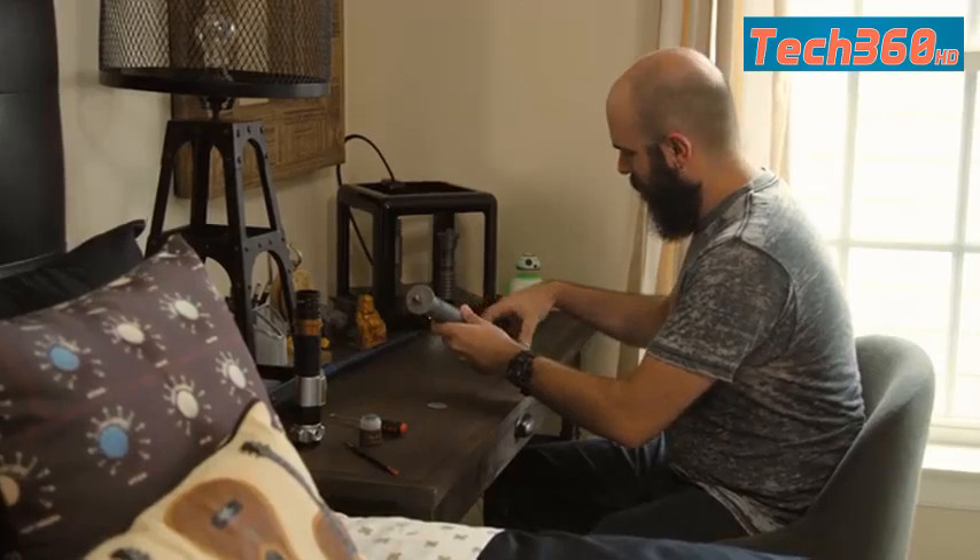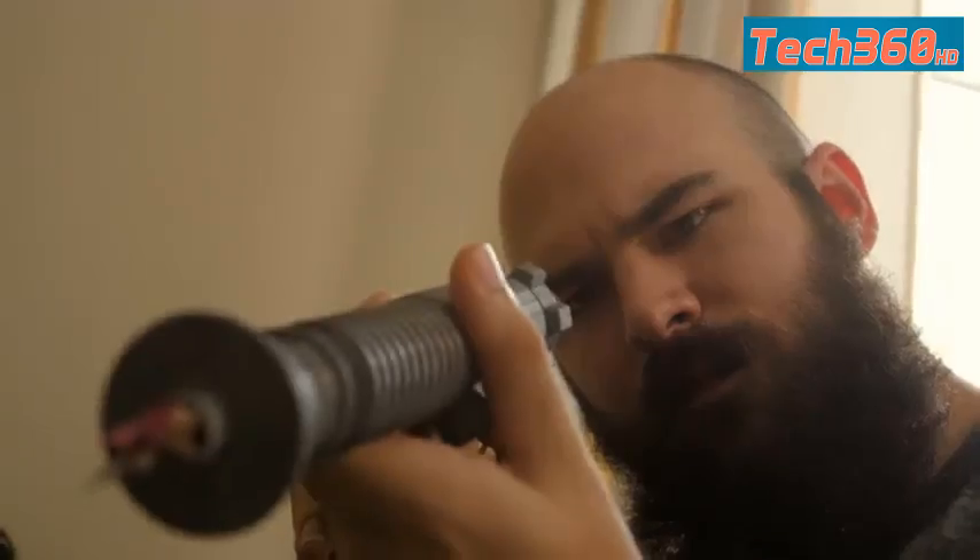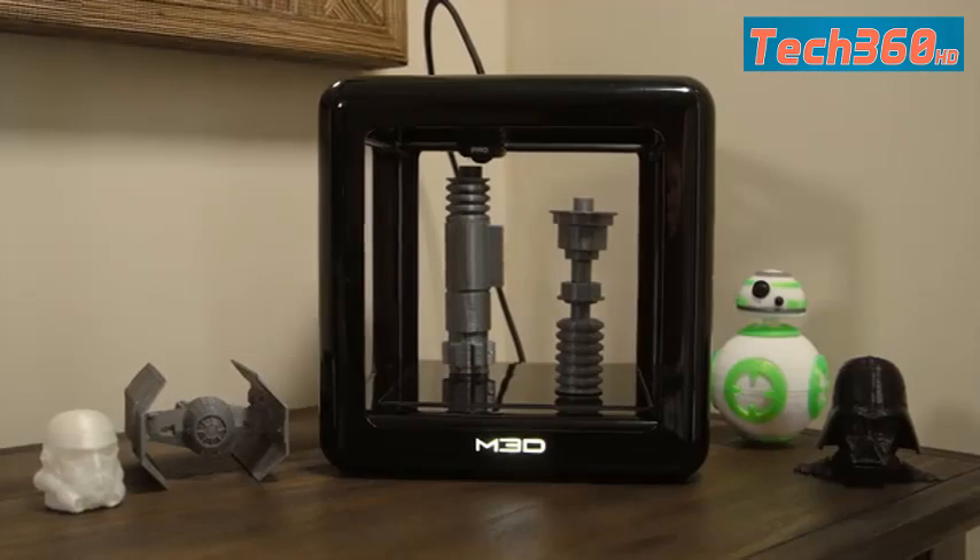I've been fascinated with just the whole idea of 3D printing for quite a while now, focusing on simple things that I could print for around the house or toys that I could print to play with my kids — really just the idea that I could create something myself.